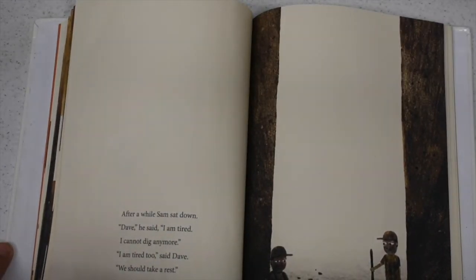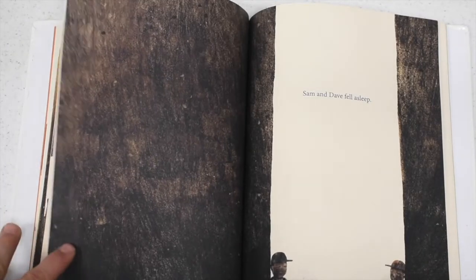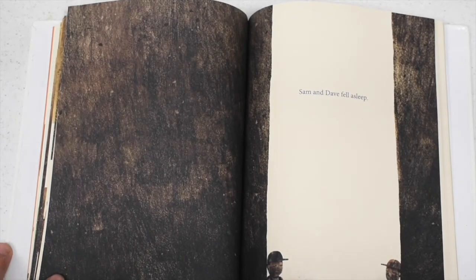After a while, Sam sat down. "Dave," he said, "I'm tired. I can't dig anymore." "I'm tired too," said Dave. "We should take a rest." And Sam and Dave fell asleep.